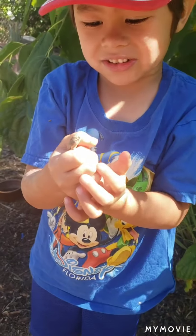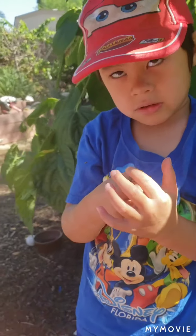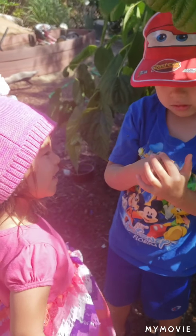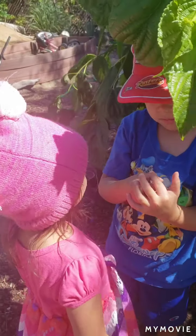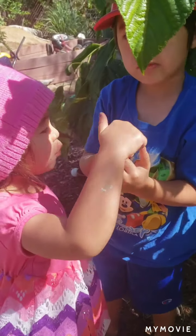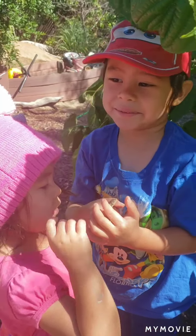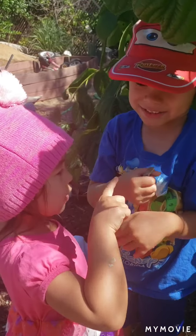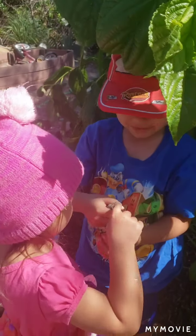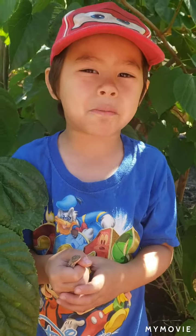But this lizard didn't break his tail. It's because you were very gentle. Your sister would like to pet him? He's beautiful, Nico. What is his name? His name is Fast Lizard. Can I pet him, Nico? Bye, see you later. Me and Fast Lizard are going to go play.